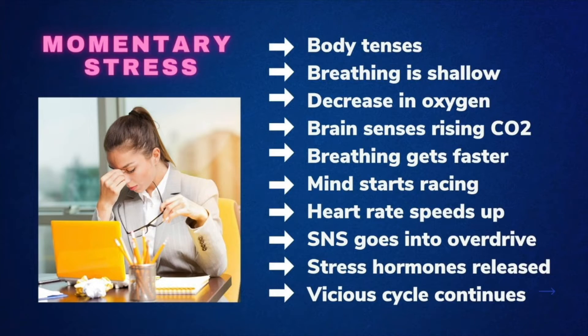The mind starts racing, the heart rate speeds up, the sympathetic nervous system goes into overdrive, stress hormones are released, and the vicious cycle continues.